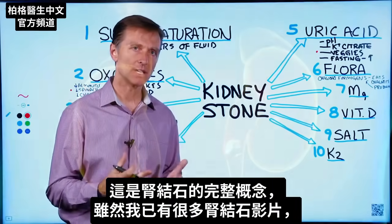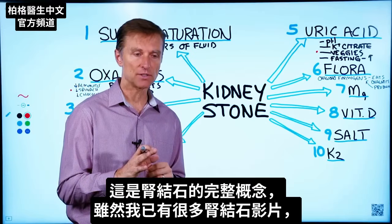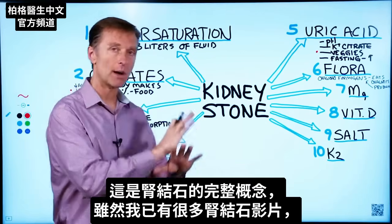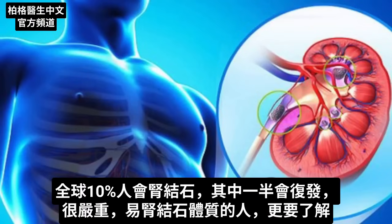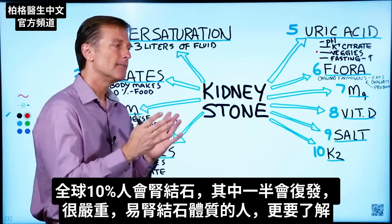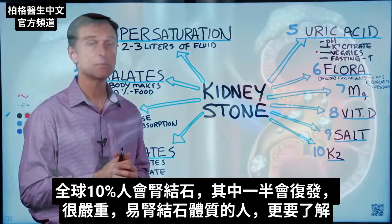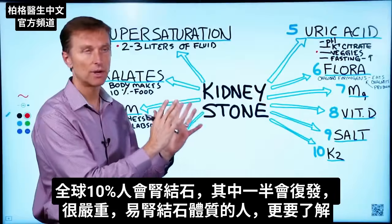I wanted to create a comprehensive video on kidney stones. I have a lot of videos out there on kidney stones, but they're just focused on one aspect. So this video is the more comprehensive version. One out of 10 people will get kidney stones, and out of all the people that get kidney stones, 50% of them will have a recurrence. So it is a big deal, and if you're a stone former, you need to know about this.